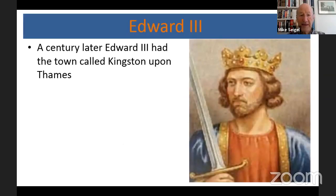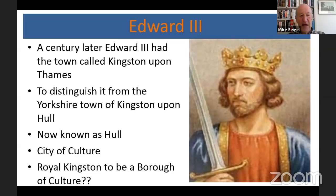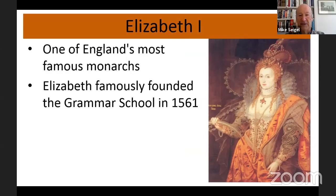The next king depicted on the facade is Edward III, about a century later. He is important to Kingston because he called the town 'Kingston upon Thames' rather than just Kingston, to distinguish it from the Yorkshire town of Kingston upon Hull. Hull is just known as Hull now, whereas we're more usually known as Kingston. Hull has very recently been a city of culture, which brought it more fame. There is an idea perhaps to make Royal Kingston a borough of culture, whether anything will come of that I don't know. The final monarch depicted on the facade is Elizabeth I, of course one of England's most famous monarchs — the Spanish Armada, etc.